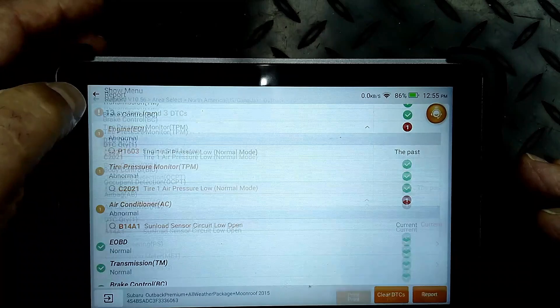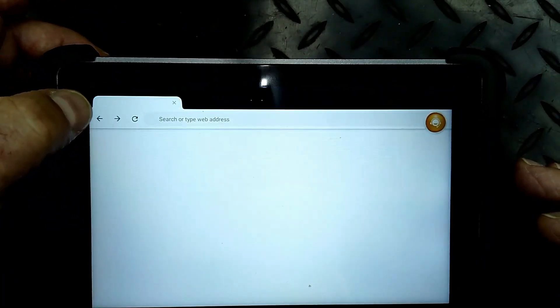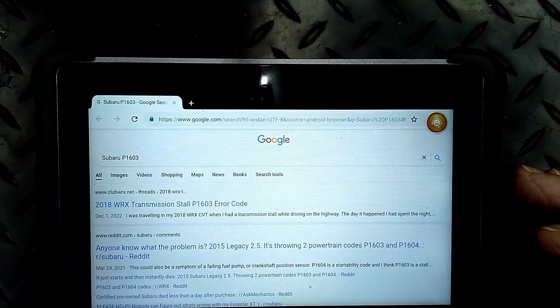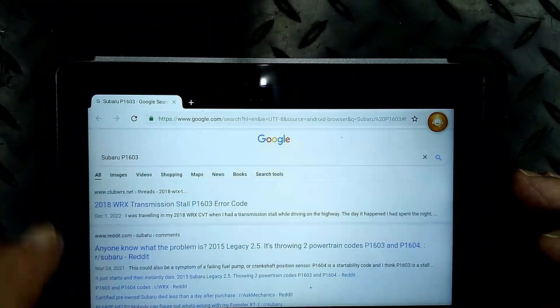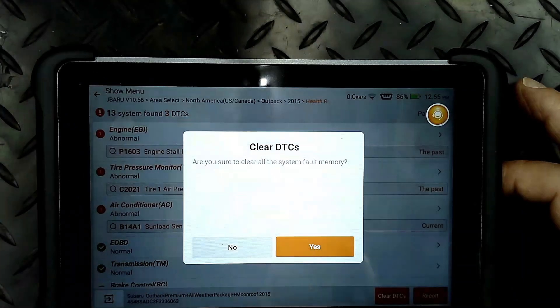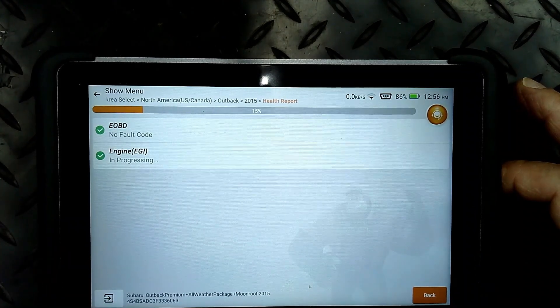So here we can go out of the report and go into the code. Look at this - it'll pull up some information for you via the internet, which is pretty cool. I'm going to clear these DTCs out so the guys can take a peek at it, and we'll see if any of them come back.